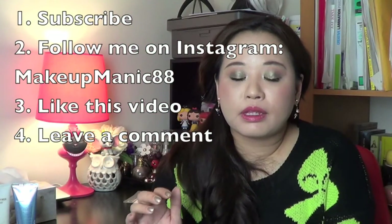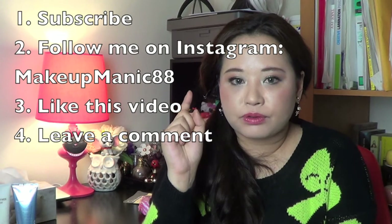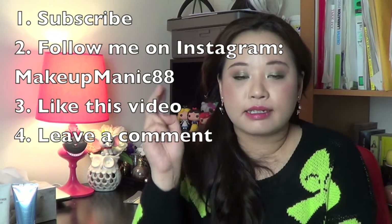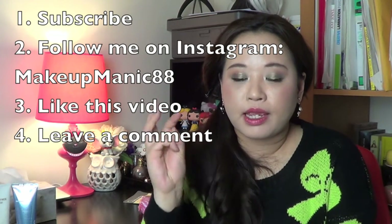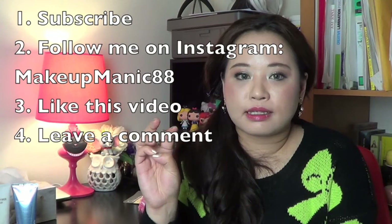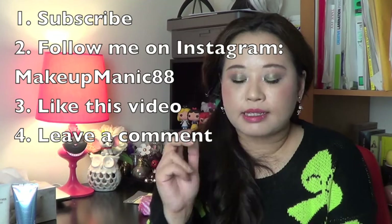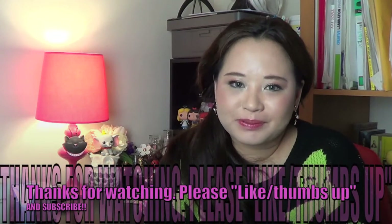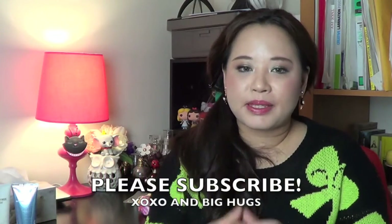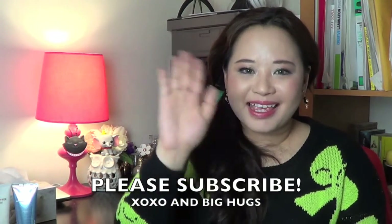The rules are really simple. Number one, you have to be a subscriber. Number two, you have to follow me on Instagram — which is Makeup Manic 88, and I'll put the details in the info bar. And number three, you have to like this video and in the comments, besides saying what you liked about the video, please tell me which two products you want. That's my secret giveaway. Thank you so much, my beautiful subscribers — you're all angels to me. Thank you for watching, please give a thumbs up and subscribe if you haven't. Goodbye!